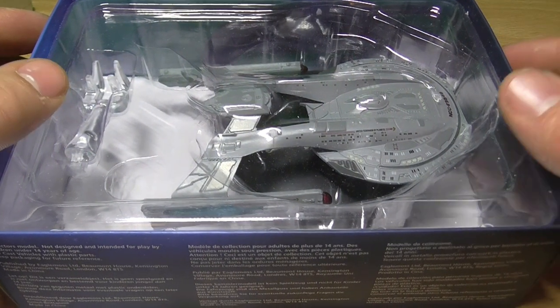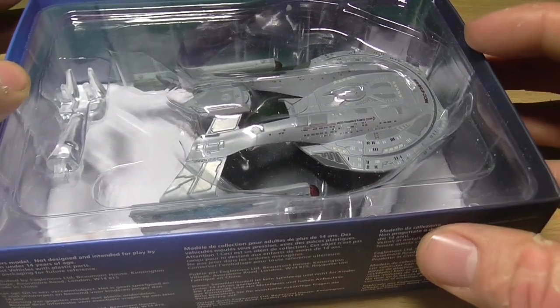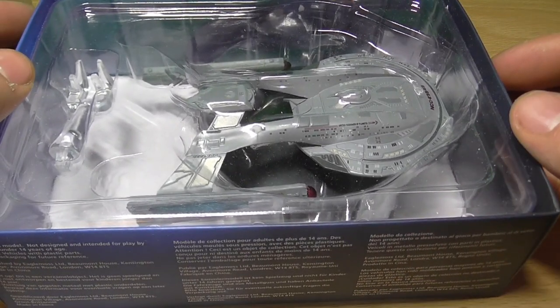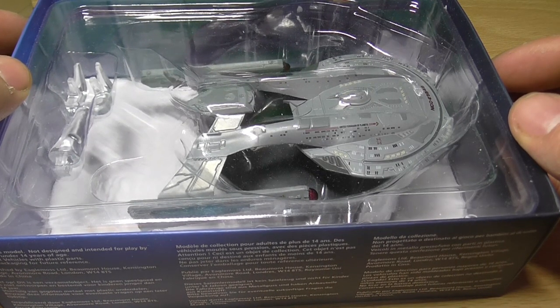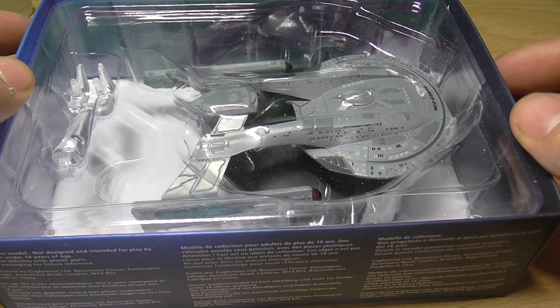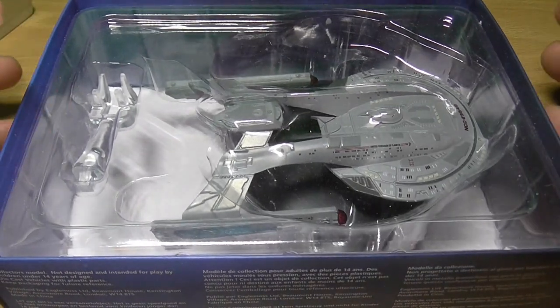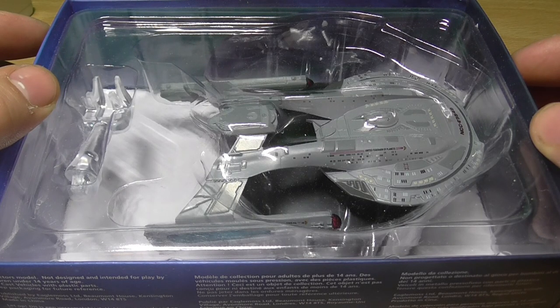The Akira class entered Starfleet service in the later half of the 24th century and was built in response to the urgent threats posed by both the Cardassian Wars and the Borg. While exploration remained important to Starfleet, Federation space had become potentially much more dangerous and the fleet had to be equipped to meet these darker times. As such, the Akira class was designed much more for patrol and combat duties.